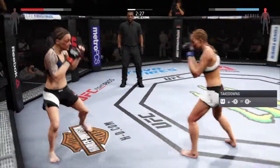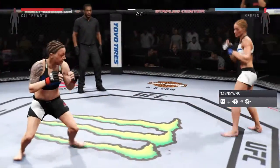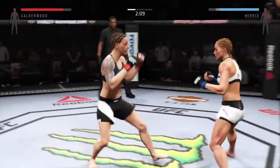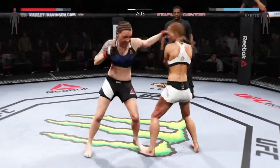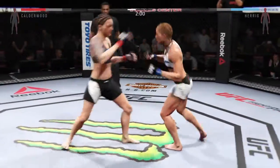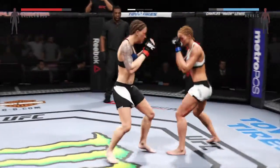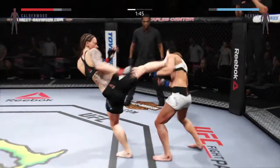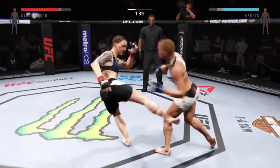Big body kick. She's down — back up. Her hands look great tonight. Big swing and a miss by Herrick. Good kicks. That explosive jab, and there's another nice kick. Very nice kicks here.